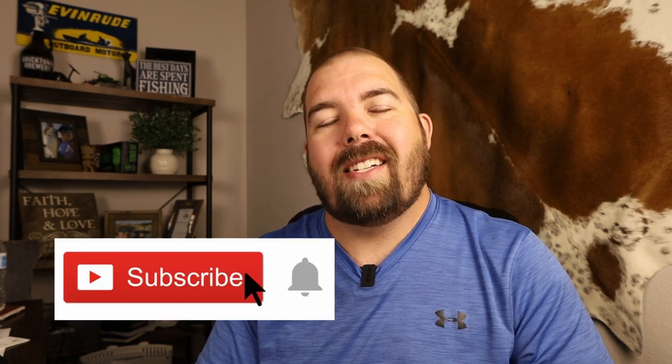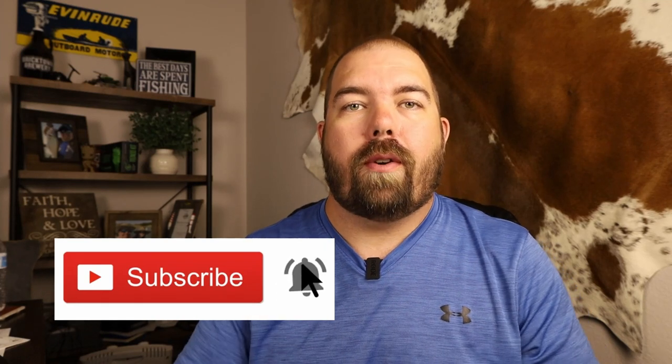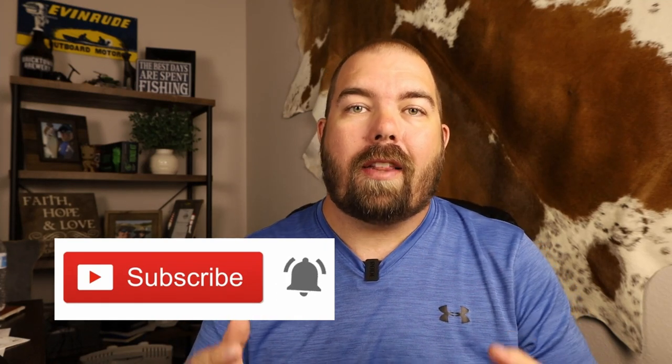Before we continue on to the next set of features, I want to ask you guys to smash that subscribe button — it'll help me grow this channel and continue to make content like this. And if you're enjoying the video or learning anything from it, make sure you smash that like button as well.